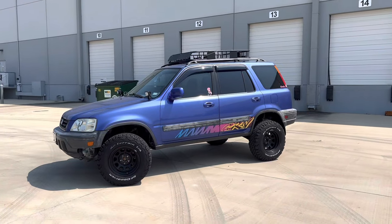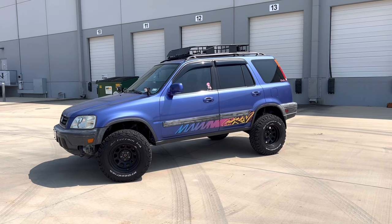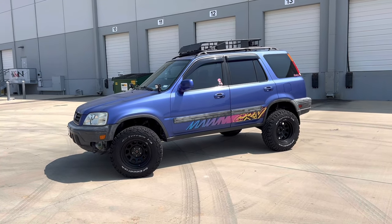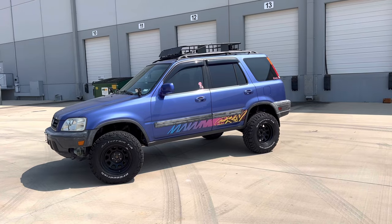Hey, what's going on everybody, it's Dakota here for another video. Today I'm going to show you why first gen CRVs are absolutely hidden gems for overlanding and off-roading. This is my first gen CRV — it's the all-wheel drive model, lifted three inches with a one and a half inch subframe drop from HRG, bigger wheels and tires. I took it to Hidden Falls Adventure Park and it actually did pretty good.